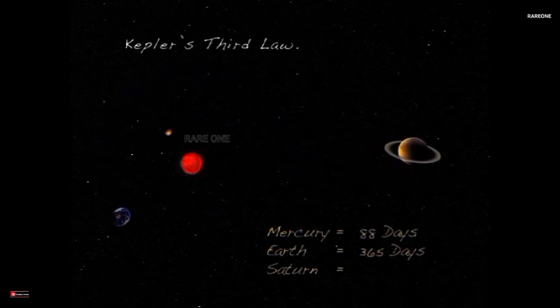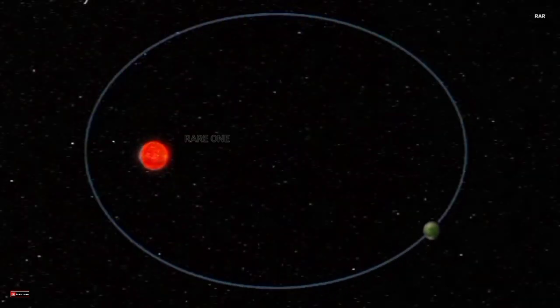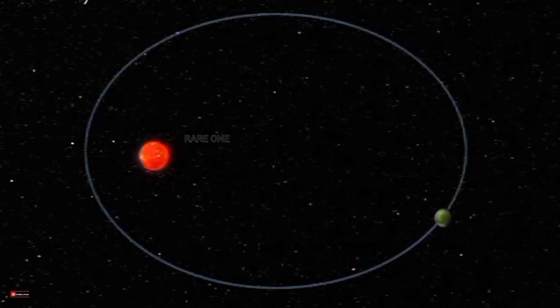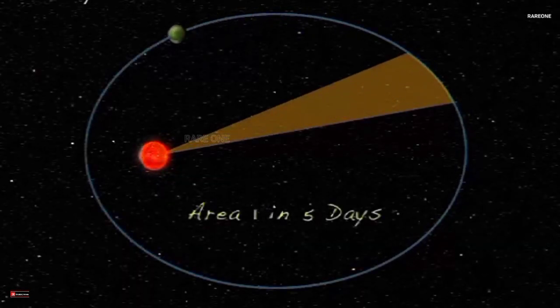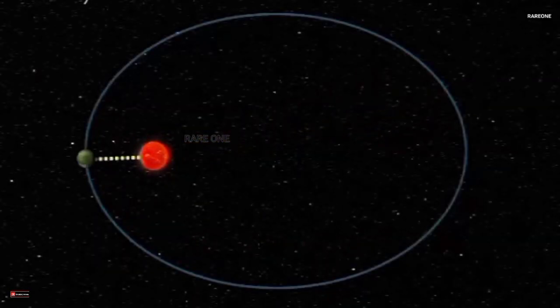But distance isn't the only factor. Orbits aren't perfect circles — they're slightly elliptical, like elongated ovals. This shape causes planets to speed up when they're closer to the Sun and slow down as they move farther away, a phenomenon explained by Kepler's second law. It's like a cosmic slingshot.